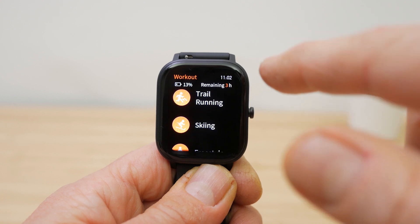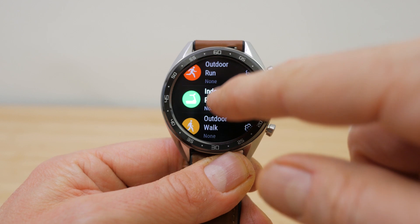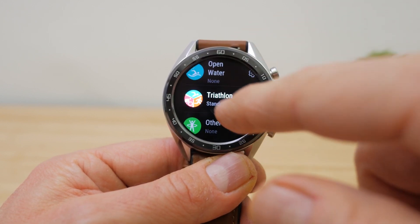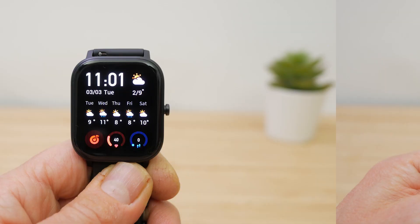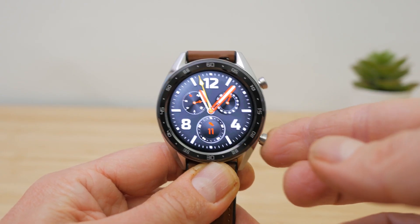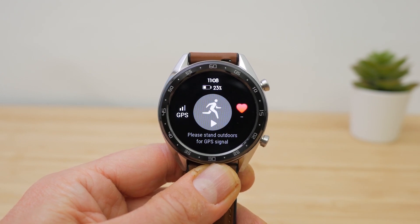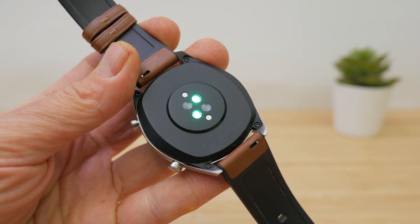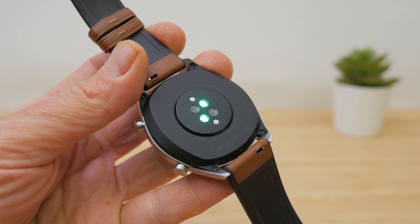The Amazfit has 12 activity types including pool and open swimming. The Huawei has 11 activity types and also includes pool and outdoor swimming, plus an additional triathlon mode. Both watches are waterproof to 50m, although swimming is not recommended with the leather rubber strap on this version of the Huawei GT. To start a workout on the Amazfit you long press the side button; on the Huawei you press the lower side button. Then on both you tap on the workout you want. For outside activities requiring GPS, you wait for acquisition which takes around 10 seconds on both. Both watches record your heart rate using the built-in sensor during an activity.